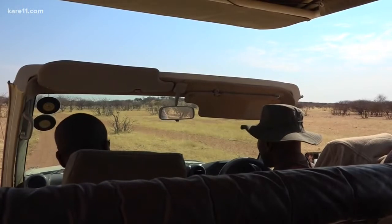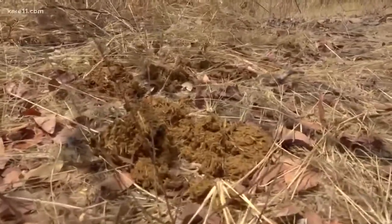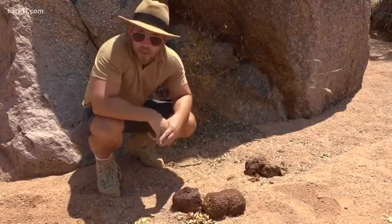Elephant tracking is a lot like tracking rhinos. It's about patience and persistence. Trackers look for clues similar to with rhinos. Is the dung fresh? How fresh? This is fresh elephant poo — you can smell it. Everything from the ones that were just here minutes ago.